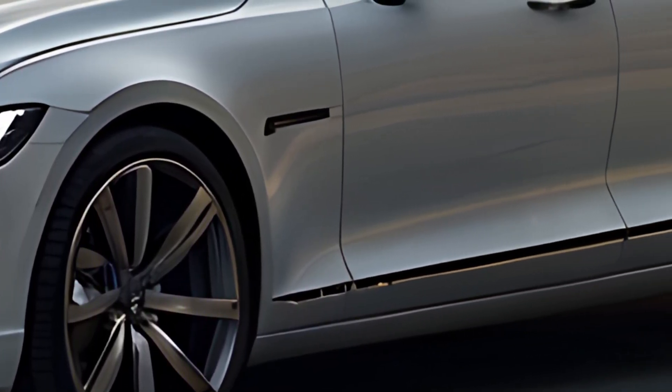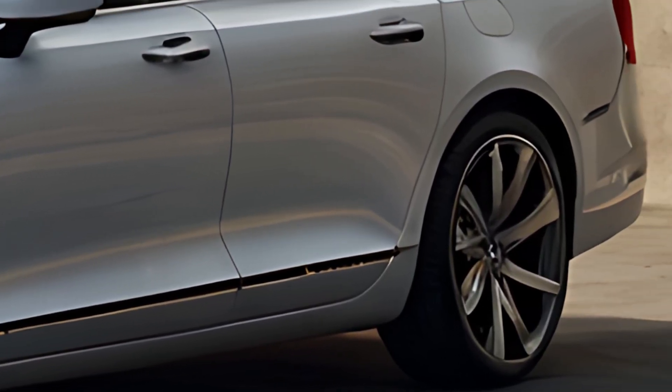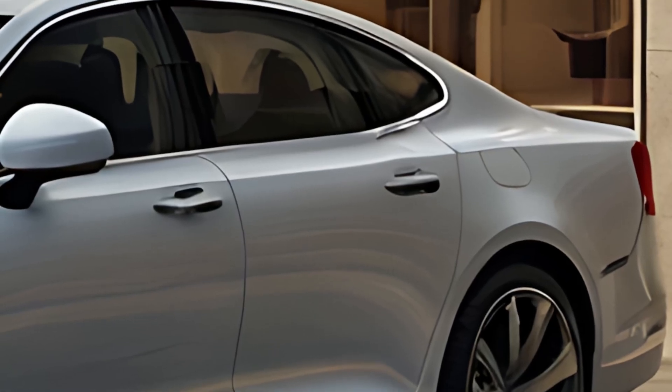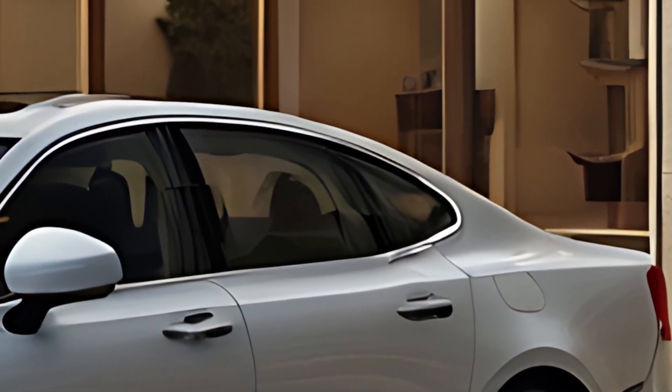The hybrid setup delivers instant torque and smooth power delivery, making the S90 both responsive and refined. For added stability and driving confidence, Volvo's all-wheel drive system is available, enhancing traction in diverse road conditions.